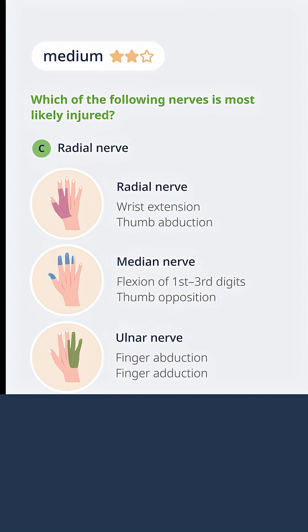Lastly, the ulnar nerve handles finger abduction and adduction — the ability to pull the fingers apart against resistance and the ability to pull the fingers together against resistance. These are simple exam maneuvers that you can do to assess the integrity of each of the three nerves that innervate the hand.